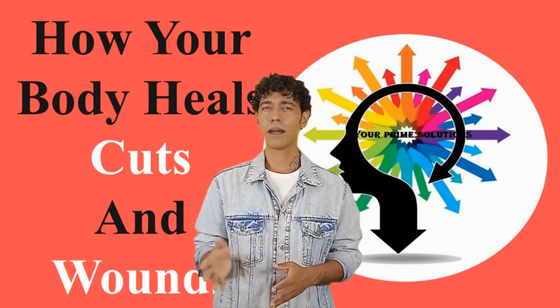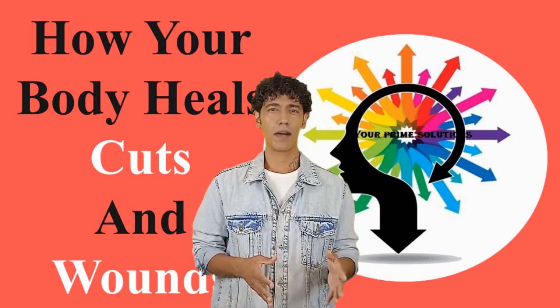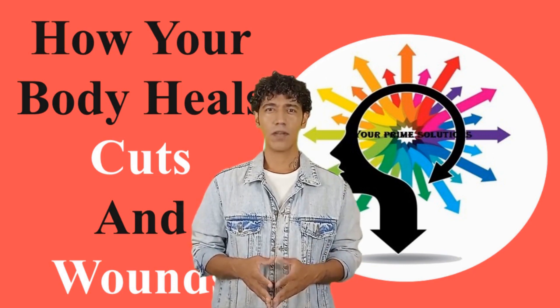Did you know about the four stages of healing before watching this video? Let us know in the comments below. Thanks for your time.